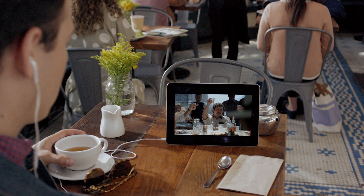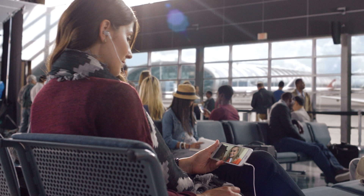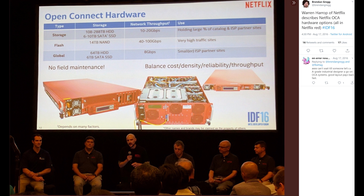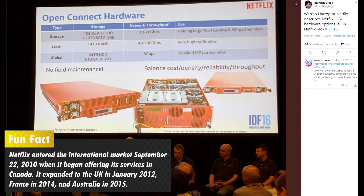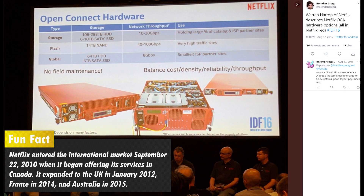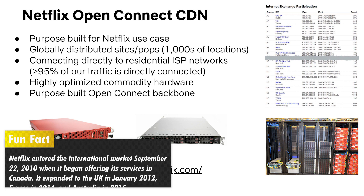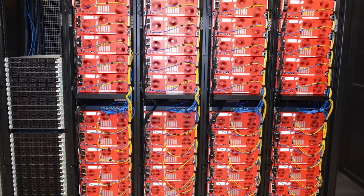Netflix goes a step further with speed. Netflix works with individual internet service providers, or ISPs, to install data boxes in ISP server locations called Open Connect Appliances. These OCAs can hold up to 280 terabytes of data and come preloaded with a large chunk of Netflix's library. This means that instead of connecting to a Netflix server in California or one several states away, the video you're watching might actually be coming directly from your ISP a few miles away.